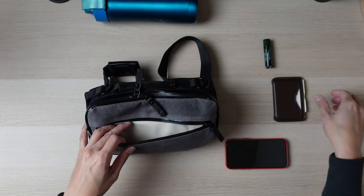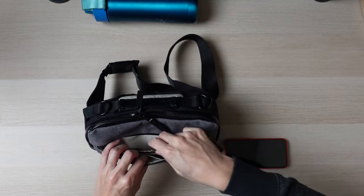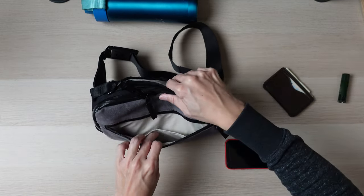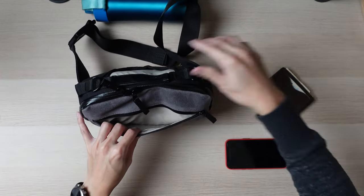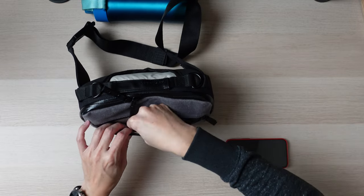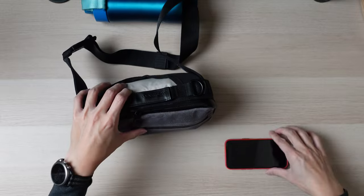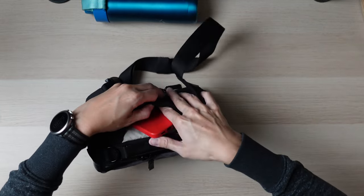This front pocket is where I put my wallet and chapstick. There's actually a little spot where you can put a single credit card for quick access if you want, but since I have a pretty thin wallet, I like leaving it in there along with the chapstick. And then last but not least, of course, is your phone — you just put it in this back pocket for quick access.